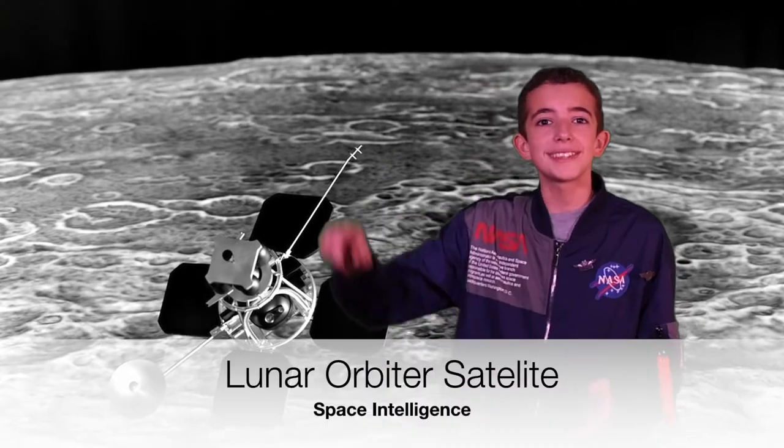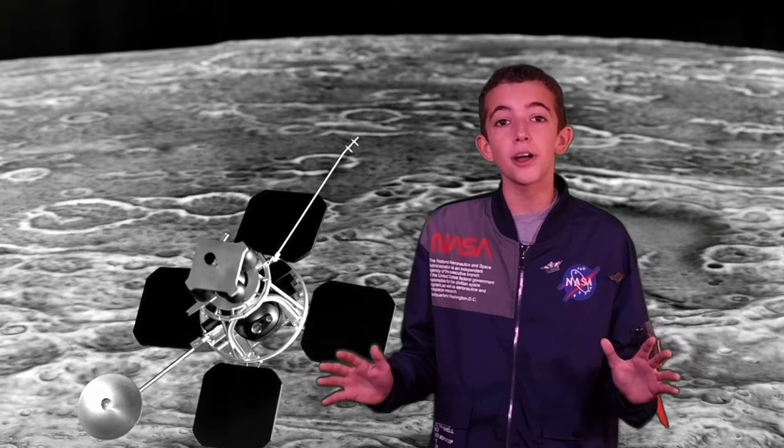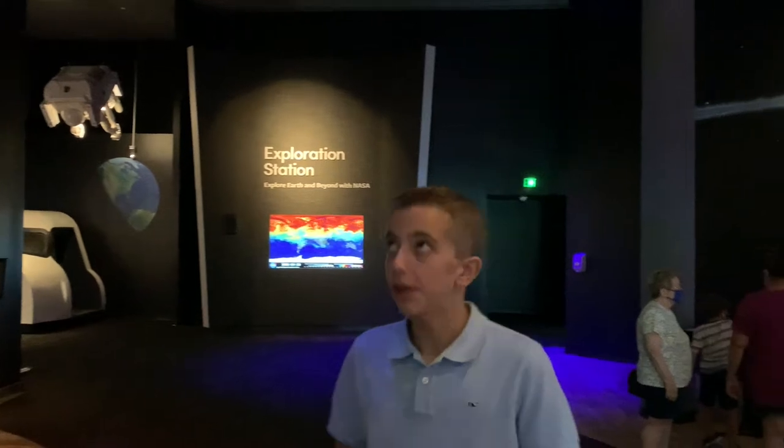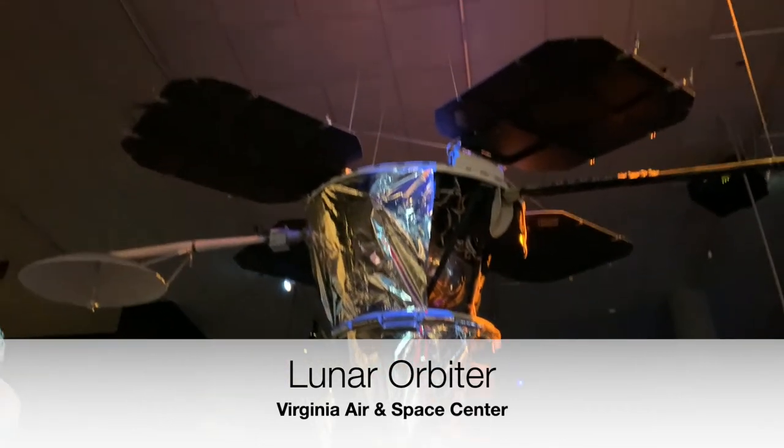I bet you've never heard of a lunar orbiter, which were satellites that we send to orbit the moon and take pictures of the surface to allow us to pick the perfect landing spots for the astronauts. Hi, I'm John Williams, here at the Virginia Air and Space Center down in Hampton, Virginia. If you look above me, you can see a lunar orbiter launched in the early 1960s for the Apollo program.